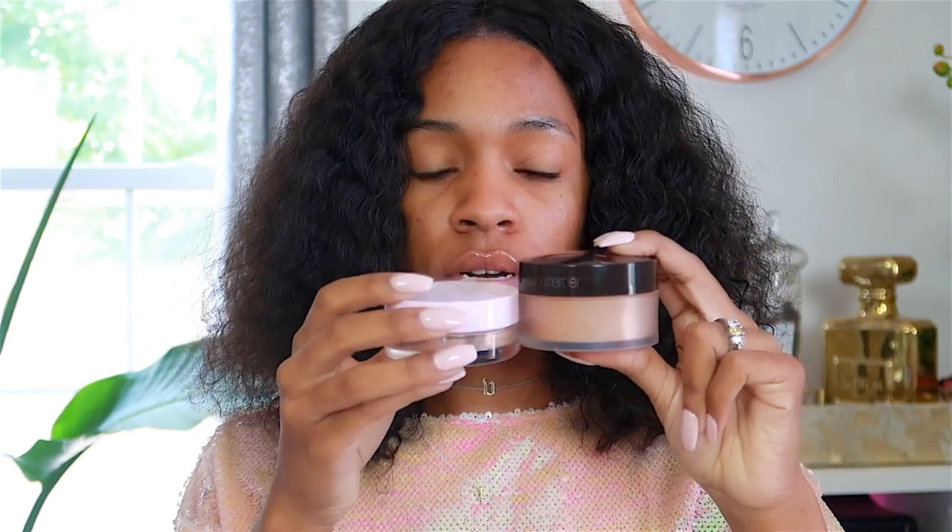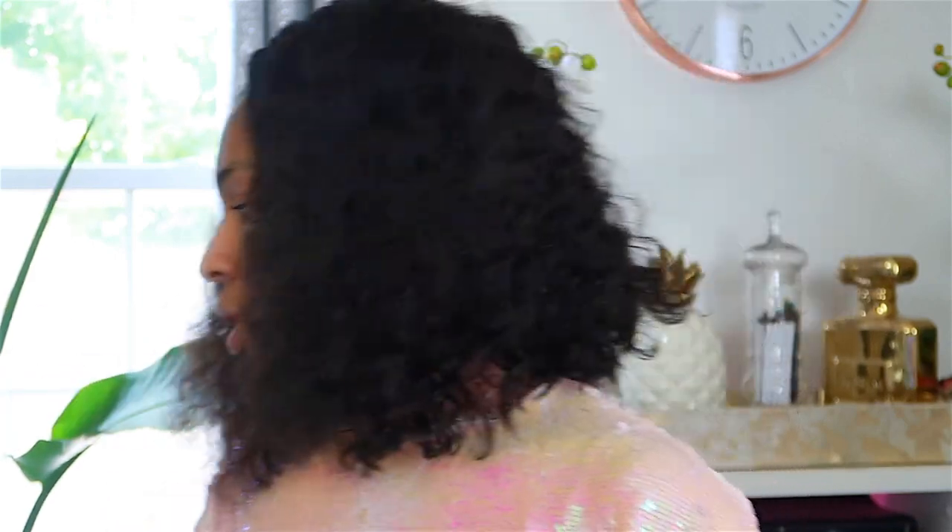Another powder I really love is the Laura Mercier Powder in Medium Deep. This powder is a lot bigger — you're getting over double the amount. This is one full ounce of powder, and it runs for $38. Of course you're getting more product, so that's probably why. And then the Velour Puff is $15 that goes with the Laura Mercier Powder, just so you know.